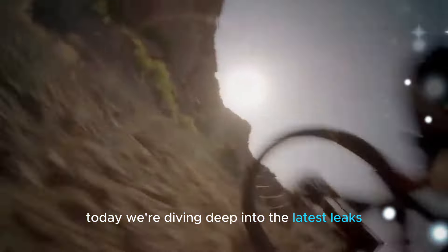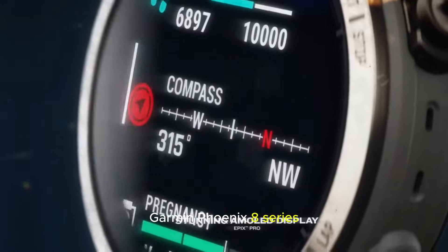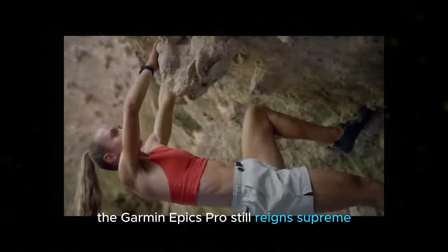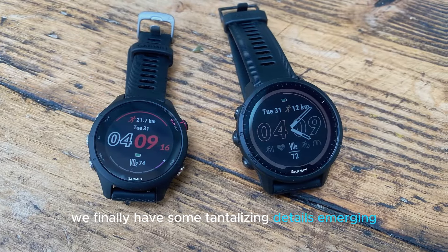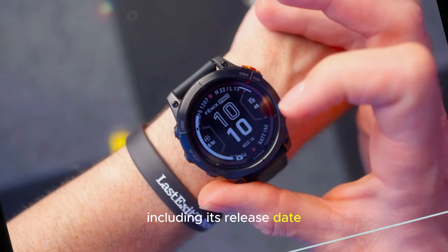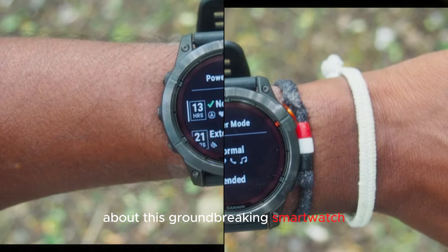Welcome back to my channel. Today we're diving deep into the latest leaks surrounding the highly anticipated Garmin Fenix 8 series. The Garmin Fenix 7 and its AMOLED screen counterpart, the Garmin Epix Pro, still reign supreme as some of the finest Garmin watches ever crafted. After years of eager anticipation for the Fenix 8, we finally have some tantalizing details emerging. Recent reports suggest that a Finnish online store listing has prematurely unveiled key information about the upcoming Fenix 8 series, including its release date. Let's break down everything we know so far about this groundbreaking smartwatch.